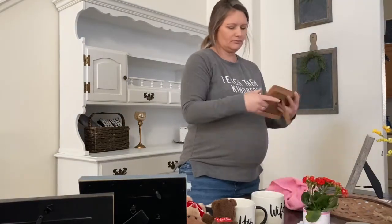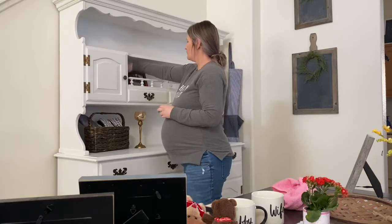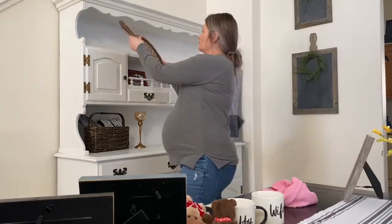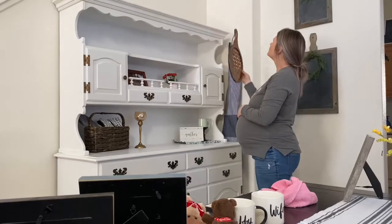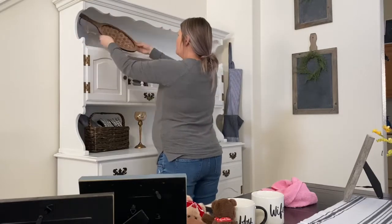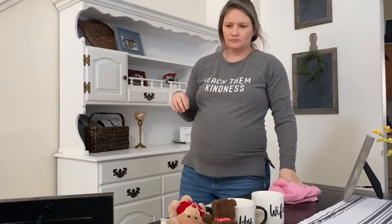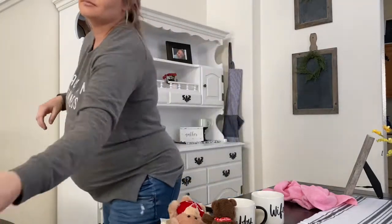I got this hutch off Facebook Marketplace. If you look for something and nothing's there, don't worry — more things will pop up. If you have your notifications on, it'll alert you quickly. Don't rush yourself to get something just because you want it in the moment. Wait until you find that piece that makes you go 'I really like that' and the price is really good.